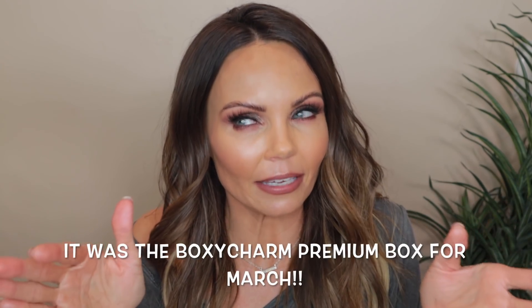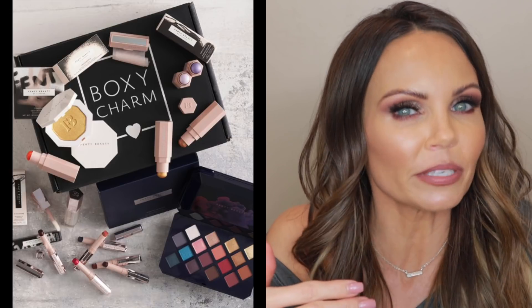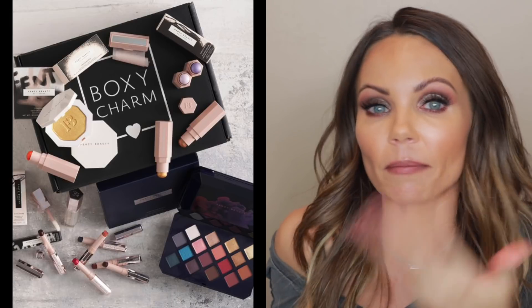Recently — I can't keep track of Boxy Charms — I think it was February or March, there was a full box of nothing but Fenty. This palette, the Moroccan Spice palette, was one I'd heard a lot of mixed reviews about. Some people love it and some people didn't, and I used it in today's video. I'm going to give you guys my 411 on it. I was really grateful it came in the box. I have so much Fenty here and I'm excited to share my opinion on many products in the Fenty line.